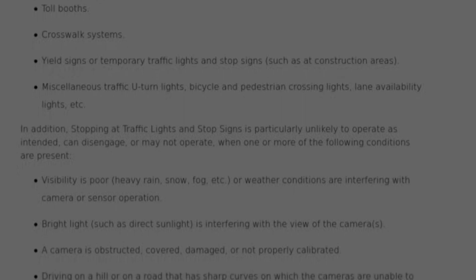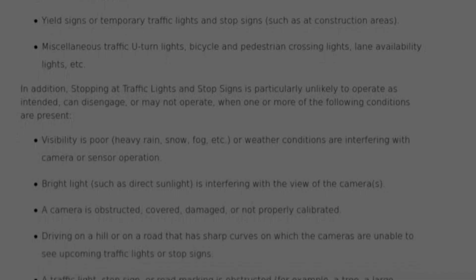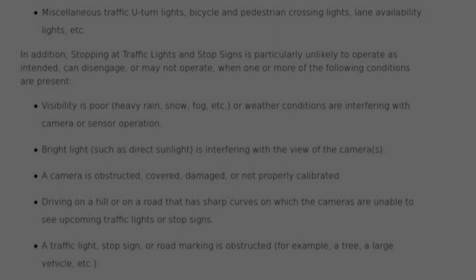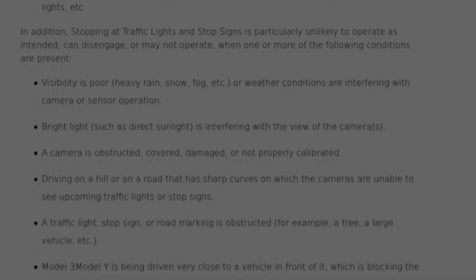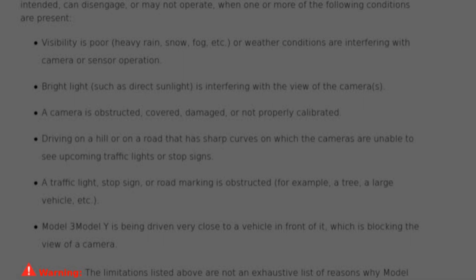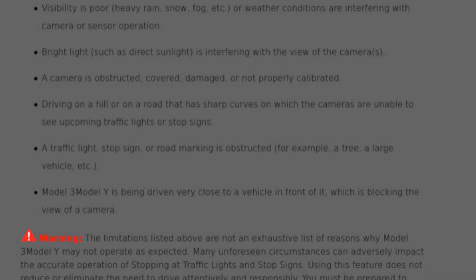They also list a lot of things that will cause it to disengage: poor visibility, bad weather conditions, bright lights, sunlight interfering with the cameras such as at sunset, camera obstruction or a damaged or uncalibrated camera, driving up or down a hill, hills and curves, if the traffic light or stop sign is obstructed by trees, or if you're just close to another car in front of you which could block the camera from seeing the stop sign or traffic light.